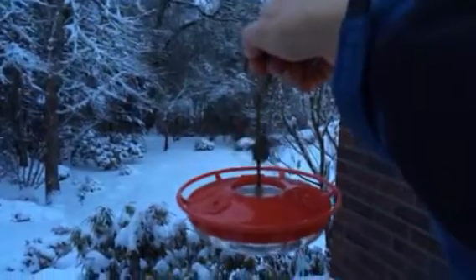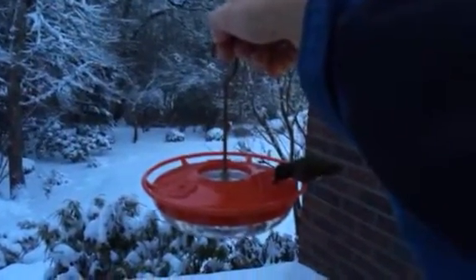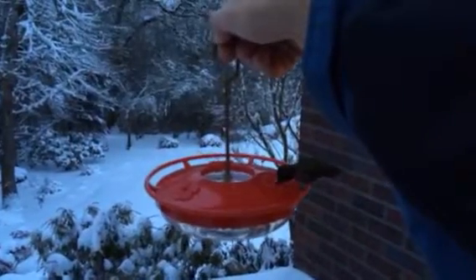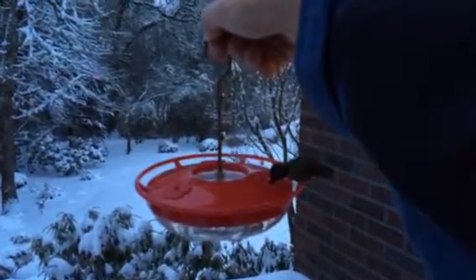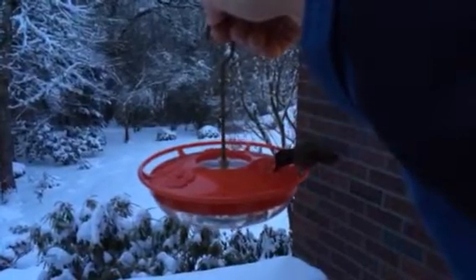There he is. He's checking me out. This guy's going to have a drink. He's pretty hungry — hasn't sat out all night in 20-degree weather. His feathers are all fluffed up.